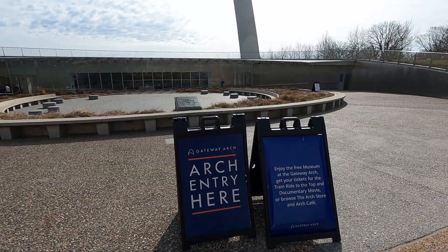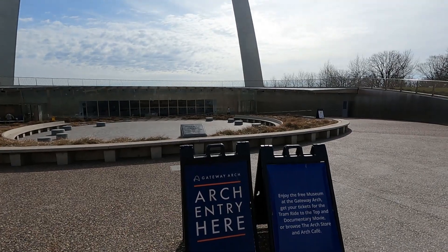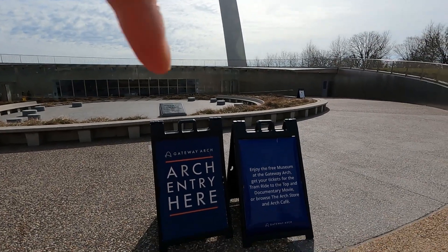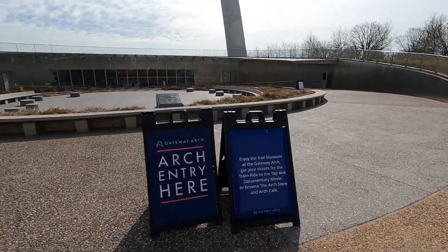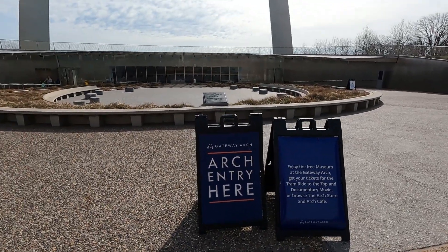We're here on the west side of the arch — this is where the entry is to the museum. It is free, and you have to pay to get the tickets for the tram ride. So we're going to head into the museum.